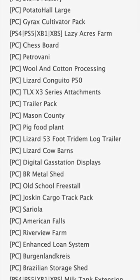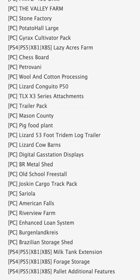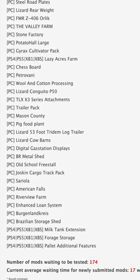Jumping down to console mods and testing — though two of them are also in the PC mods list — the Lizard M166 and Lazy Acres Farm. At the bottom, we have Milk Tank Extension, Forge Storage, and Pallet Additional Features.